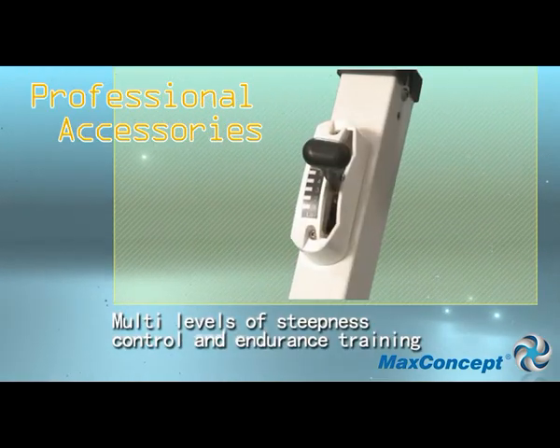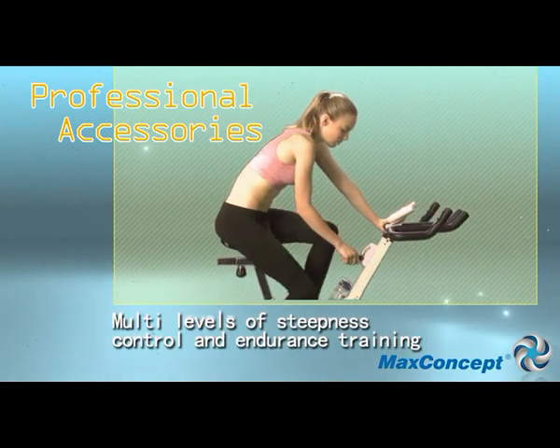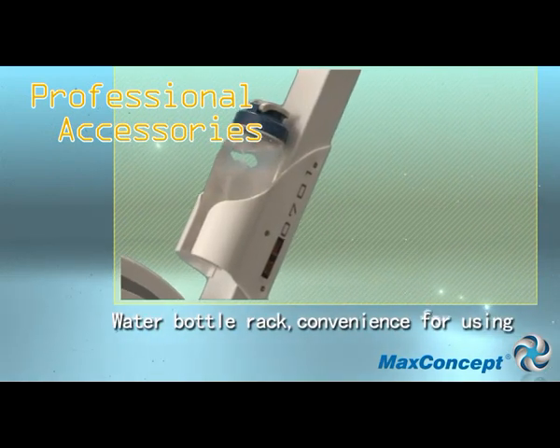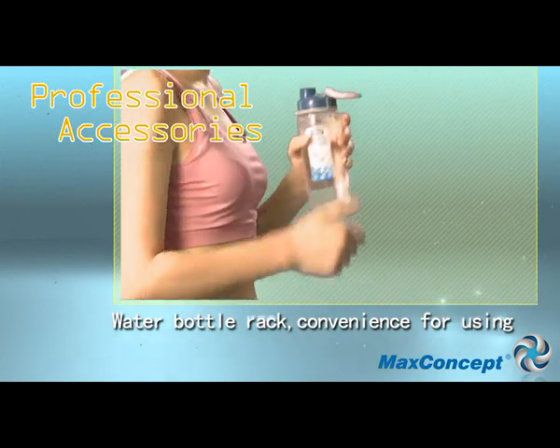Professional cycling is well equipped with three different adjustable modes which are good for you to train your endurance. It is also well equipped with a water bottle holder which is convenient for you to replenish water during exercise.